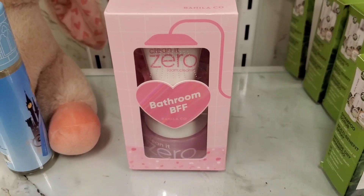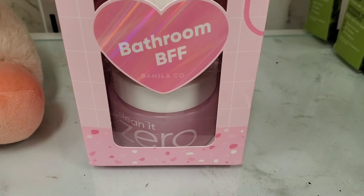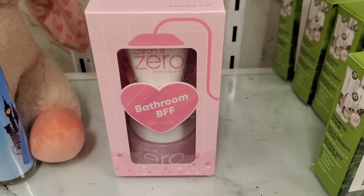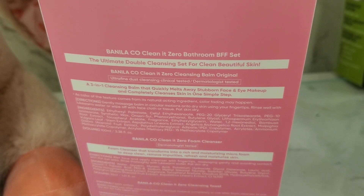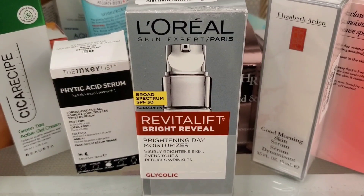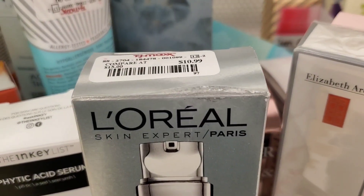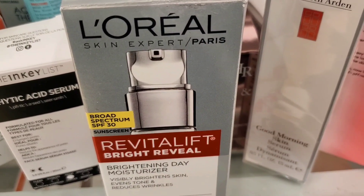At Marshalls, they had this fantastic set from Banila Co — a full size makeup cleansing balm, a mini foaming cleanser, and a makeup cleansing towel, all for only $13. I picked this up for myself — I love their cleansing balm. They also had this L'Oreal Revitalift Bright Reveal Brightening Day Moisturizer SPF 30 for $11.